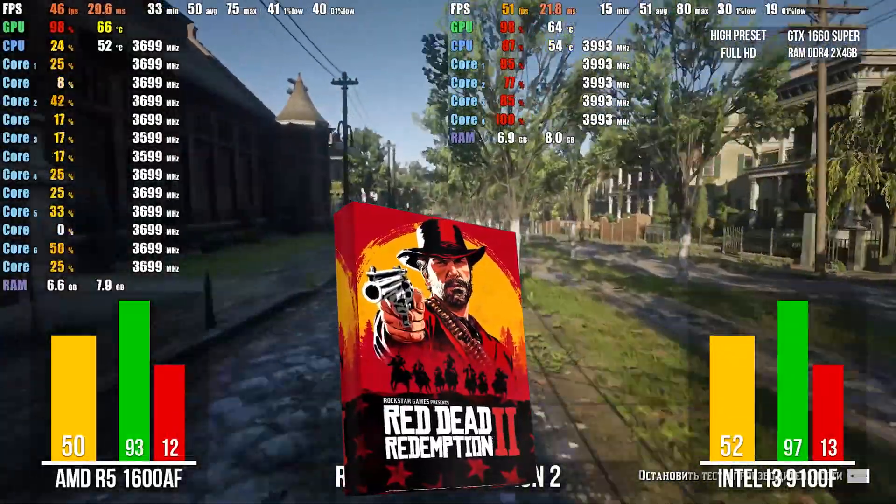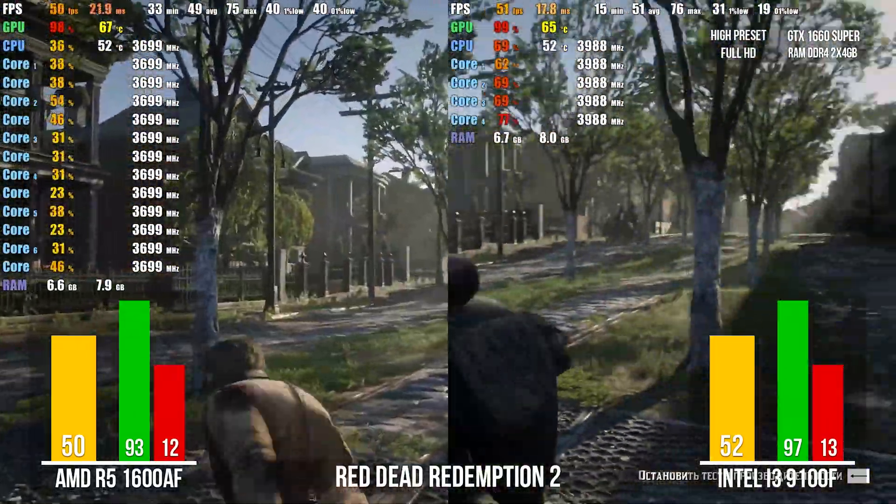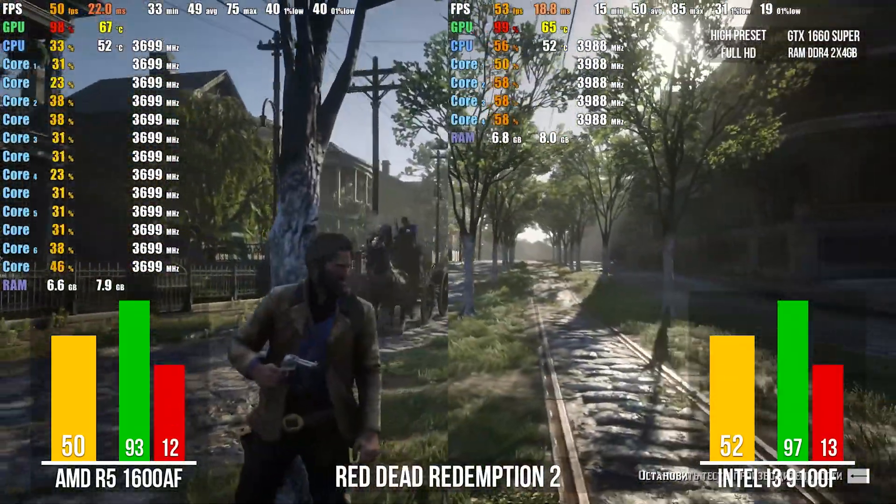Red Dead Redemption 2. We see similar average results for both builds, although again we pay attention to the CPU load – the difference is obvious. The i3 missed many more frames than the Ryzen 5.